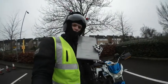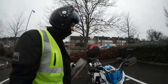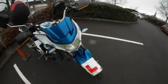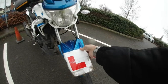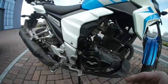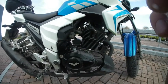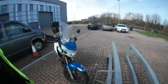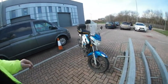I passed my module one test in Kingswood center and now I can take my L-plates off the Lexmoto. It could be yours for 1,000 pounds.